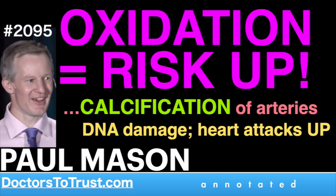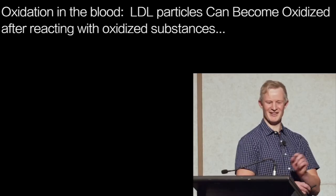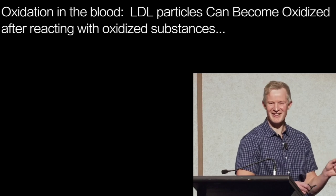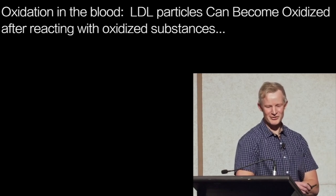But just how exactly is oxidation carried around in the blood? What does it look like? How about an LDL particle? Hang on a second — didn't you just tell us that LDL wasn't dangerous? Yeah, I did, that's true.